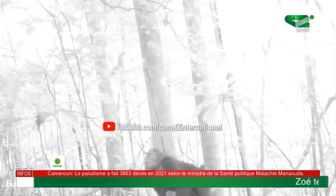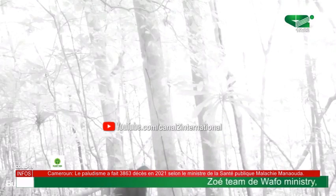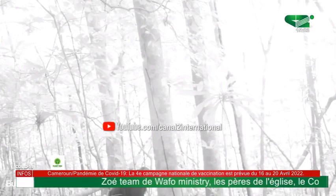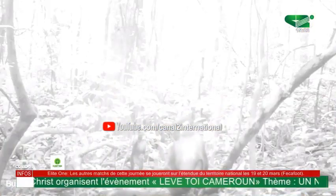The Korup National Park is a biodiversity hotspot with many different species of animals. It is the first rainforest national park created in Cameroon and one of the largest rainforest national parks in Africa. When it comes to biodiversity, we have five endemic animal species in Korup National Park.